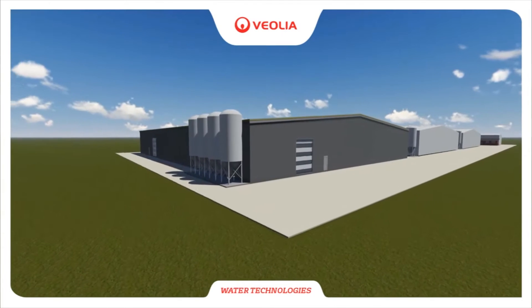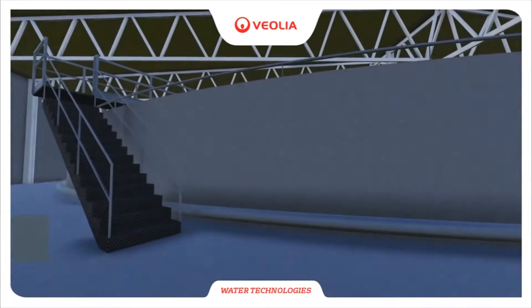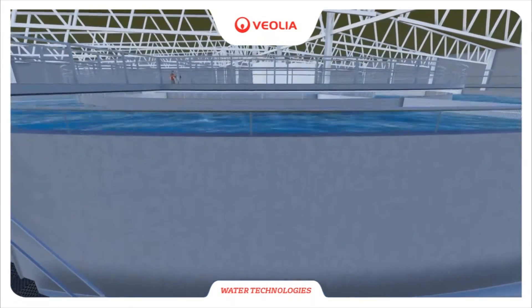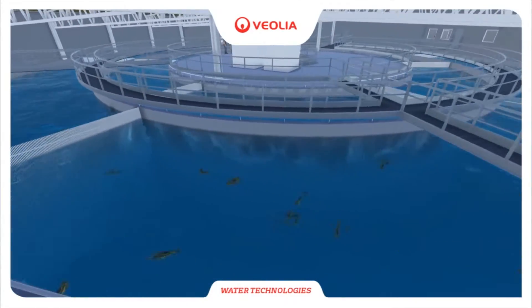Today, we're here to talk about our new technology, the RAS 2020. It's a new design that has been developed in Denmark. The first installation is in Switzerland, the second one is under construction in Denmark, and the third one is now under construction in Norway.